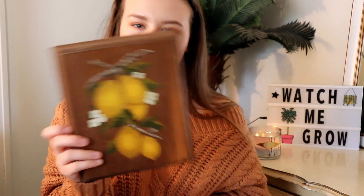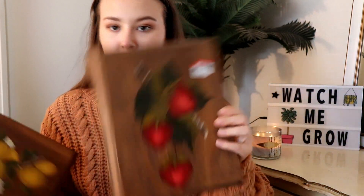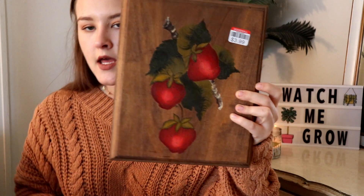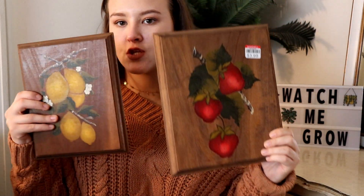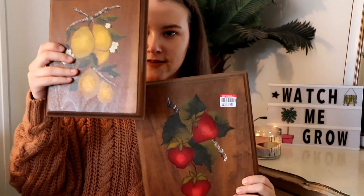So I got these little wooden planks — one has lemons on it and one has strawberries. I'm pretty sure they were both 50% off, so about two dollars each. I thought these would be super cute as a little collage or wall piece in the kitchen.